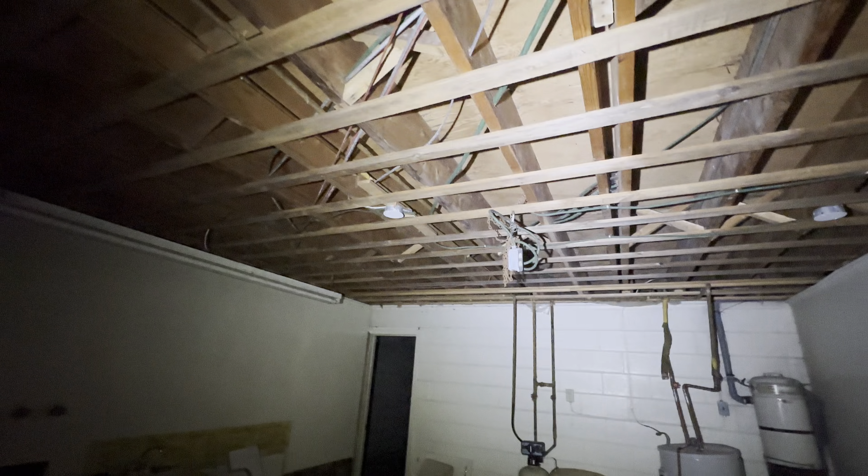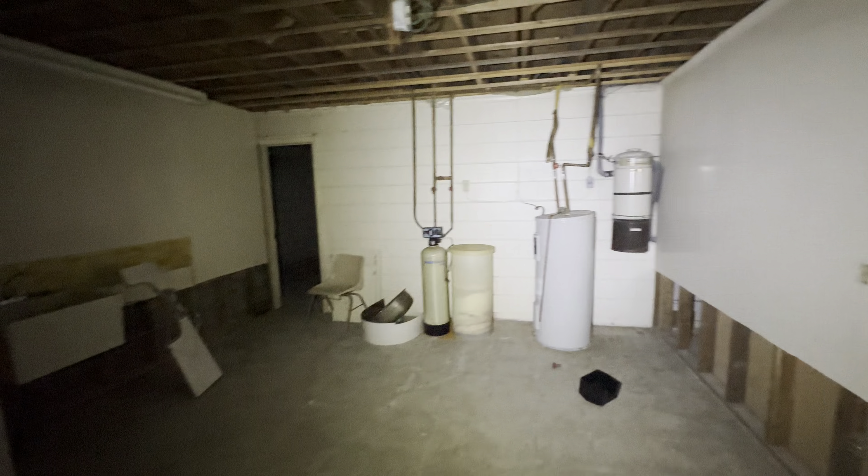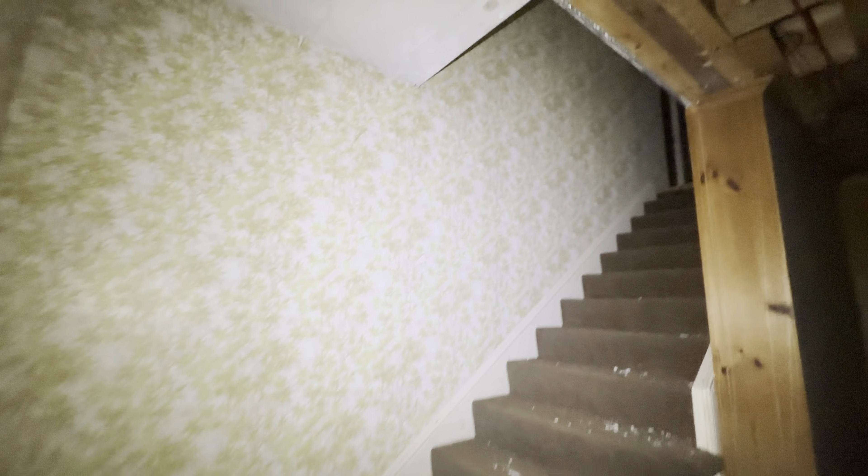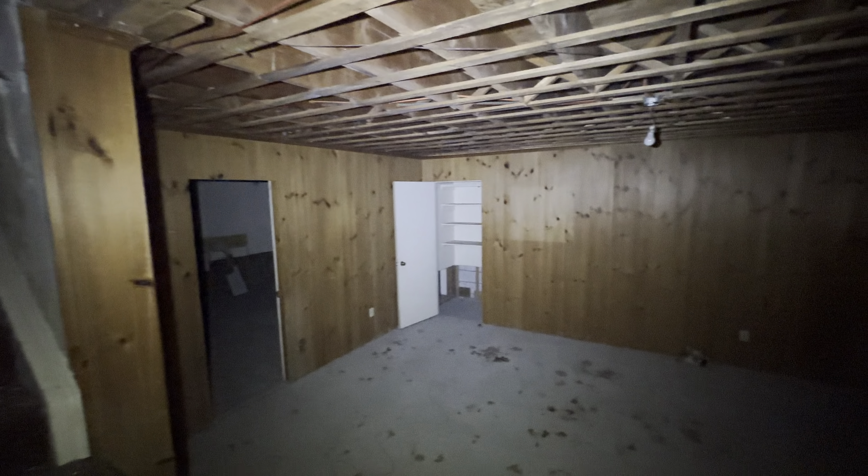Well that's it, guys. After five or six years of knowing about this house, I am so happy I finally got to show you guys. Another cool one done, with cool history behind it. I've gotta go upstairs to take some pictures and stuff. But that's it from here — I'll see you guys in the next one.